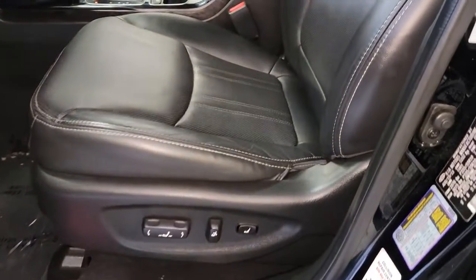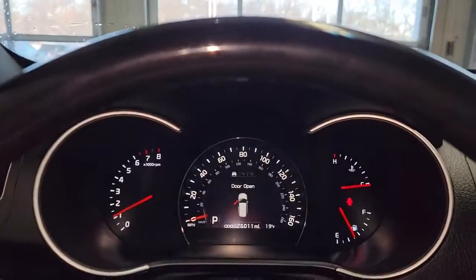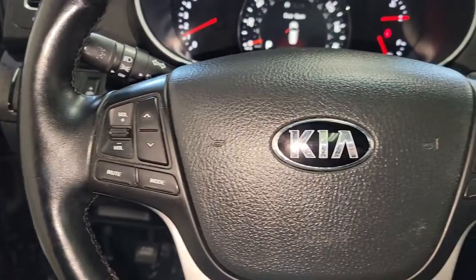Panoramic roof, navigation system, sun and moonroof, keyless entry, backup camera, chrome wheels, premium sound system, fog lamps, power liftgate, cooled front seat.